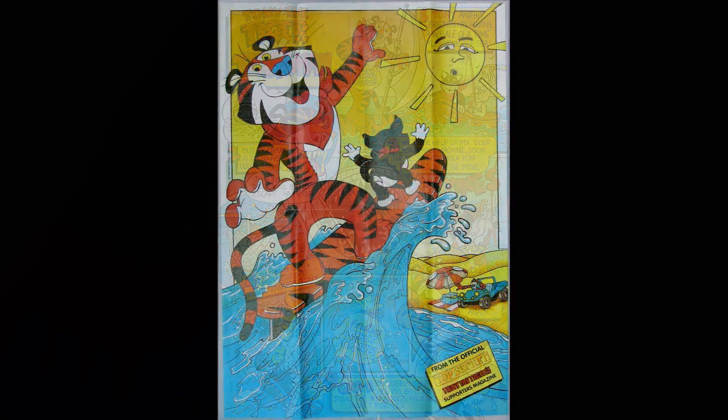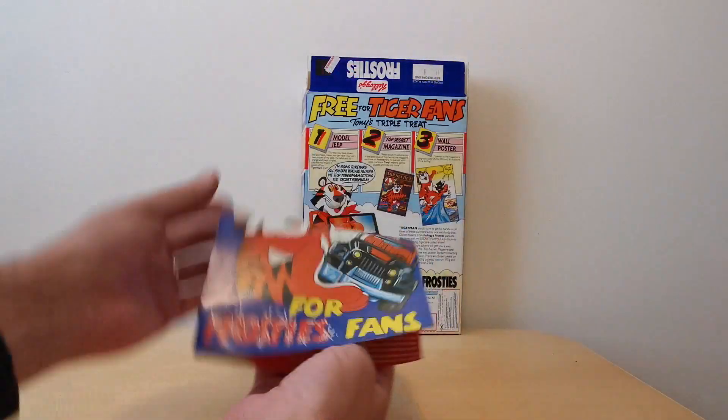And finally you get this really large poster of Tony and Tony Junior actually riding the wave, which is quite nice. So that was the free gift.